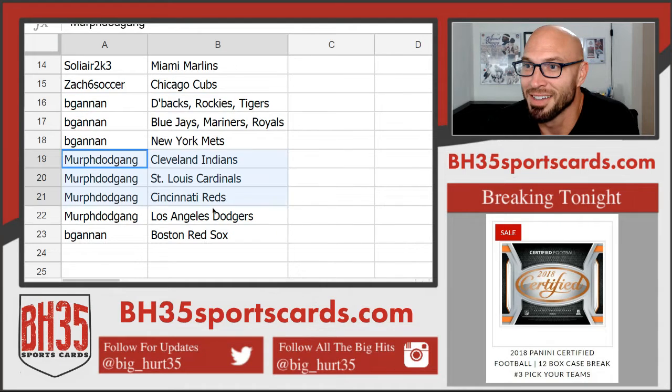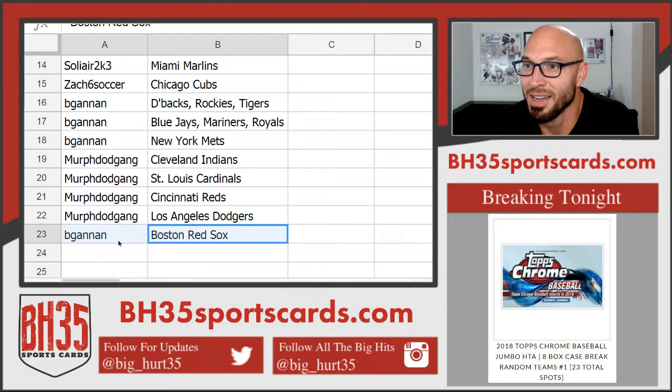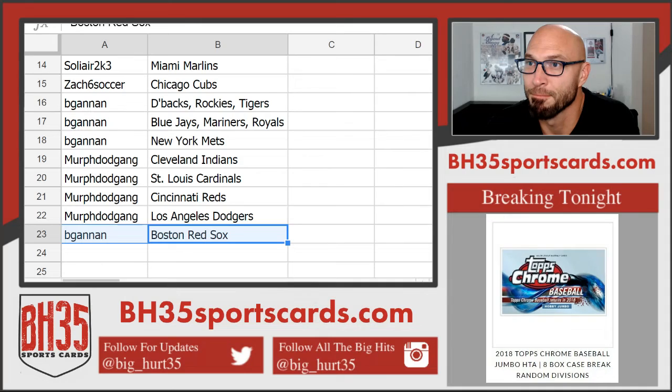Murph Dog Gang — Indians, Cardinals, Reds, and Dodgers. Big Gannon — Red Sox. Trade away.